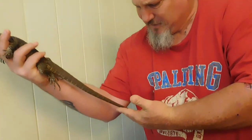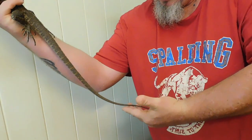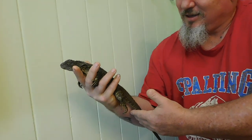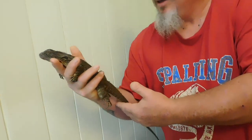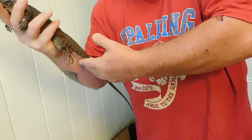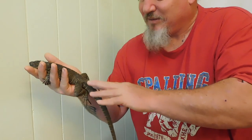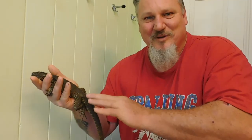Isn't he gorgeous? Look how long this tail is. I think it's a young male — looks like a young male to me. Got that nice long ridge of spikes down the back. That'll get bigger when he gets bigger. Almost like a crocodile.